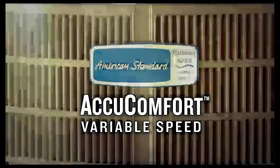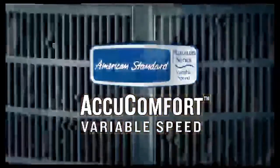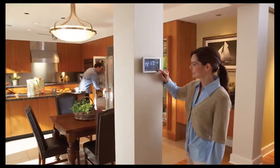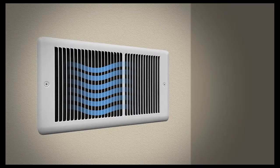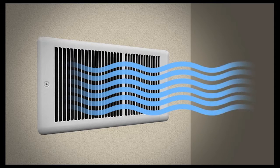The American Standard AccuComfort Variable Speed System takes your comfort to a new level of accuracy and efficiency, regardless of the weather outside. By automatically making small adjustments, it will keep your home to within a half degree of your thermostat setting. The result is a slow and steady flow of air without the uncomfortable temperature swings from the abrupt on-and-off cycling that single and two-stage systems have.